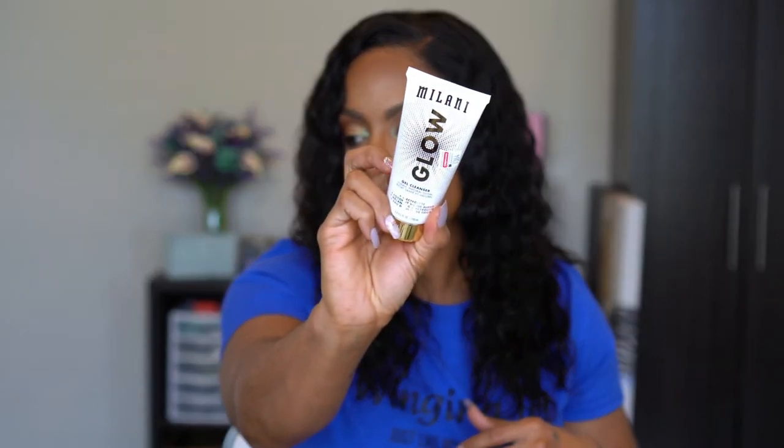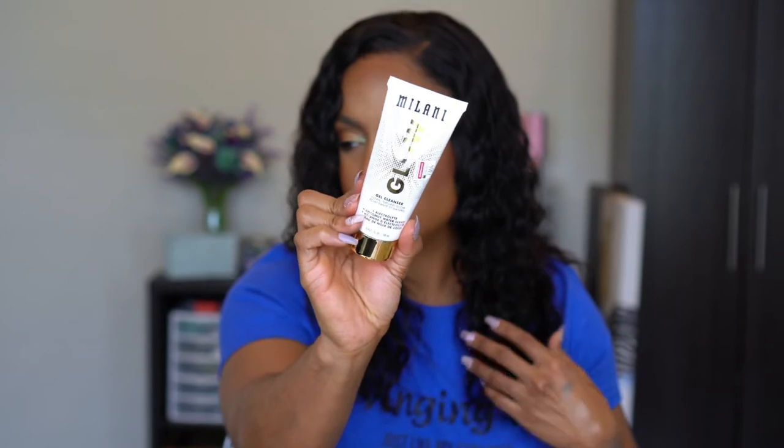This Milani product I got from CVS — it's the Milani Glow Gel Cleanser. It says it gives you a clean natural glow, has electrolytes and a coconut water blend, cleanses and removes makeup without stripping your skin, and has a light coconut scent. I didn't know they were even making skincare products. I do use their rose priming oil and love it, but I didn't realize they had a full skincare line beyond lip balm and scrub.